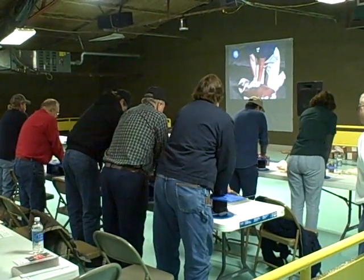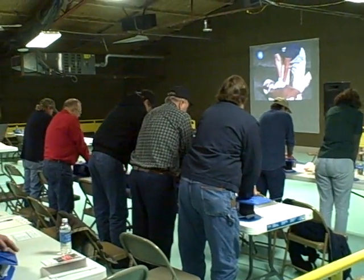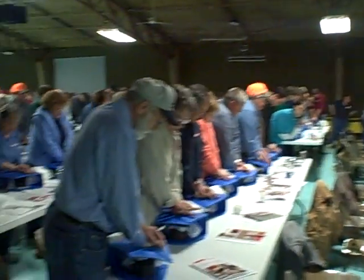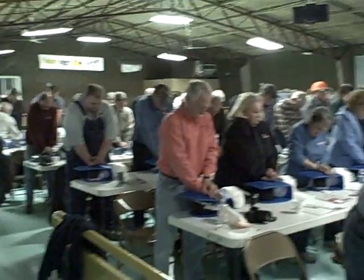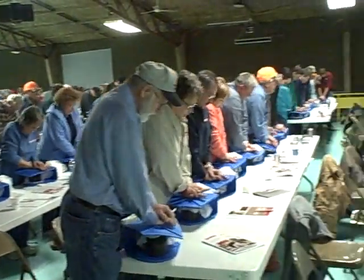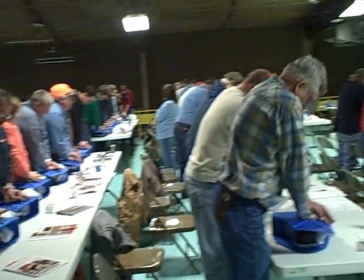1, and 2, and 3, and 4, and 5, and 6, and 7, and 8, and 9, and 10, and 11, and 12, and 13, 14, 15, 16, 17, 18, 19, 20, 21, 22, 23, 24, 25, 26, 27, 28, 29, 30.